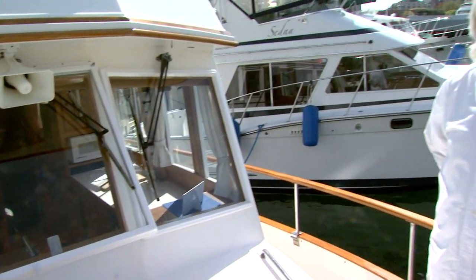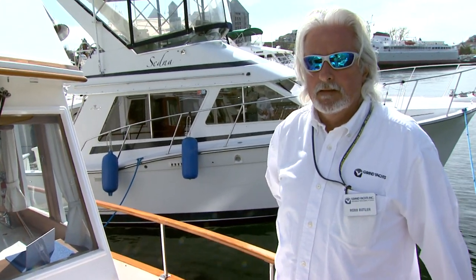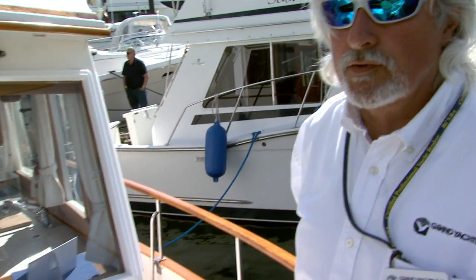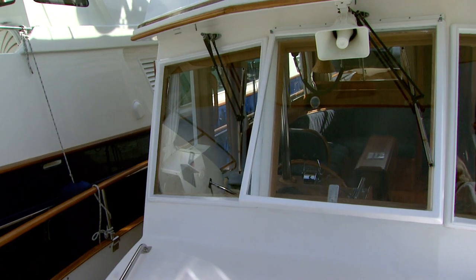What sort of trawler is it? It's a trawler design — a full-displacement trawler, so it's very heavy. Regardless of the horsepower you put in it, you have a boat speed of eight or nine knots, and that's what you would cruise at in this boat. Very, very fuel-efficient — huge tanks and engines that use two gallons per hour. They're long-range and very, very stable.